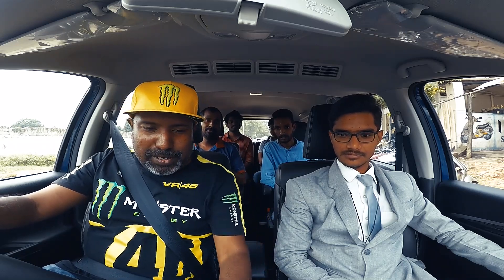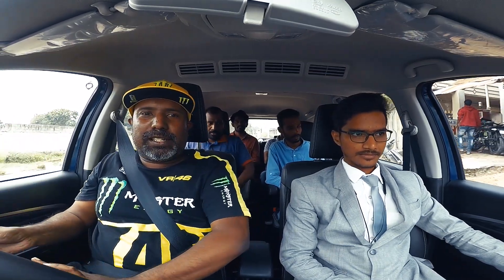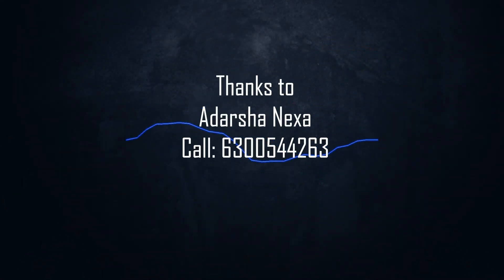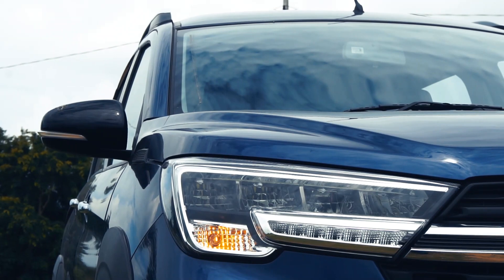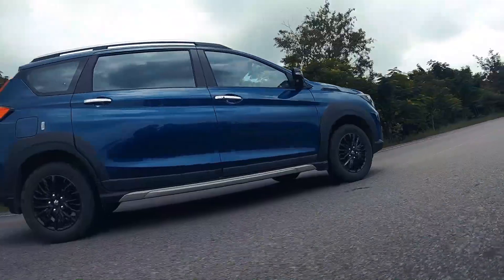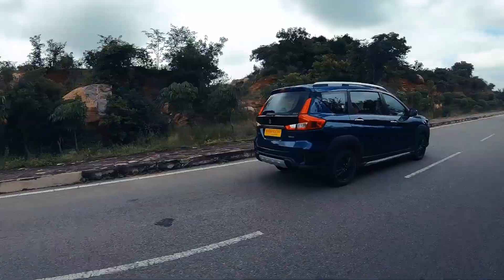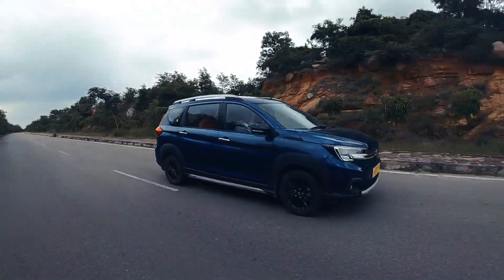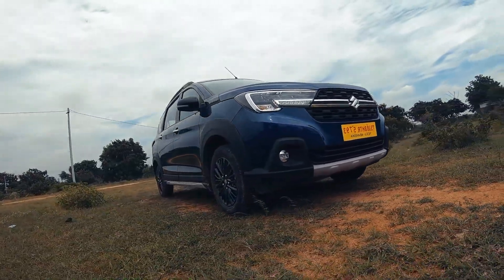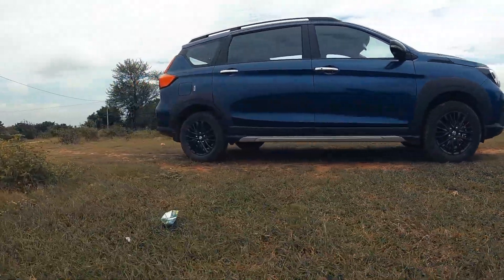So now we are coming to the most important segment, that is testing how well the car performs when it is completely packed to capacity. Hello there guys, welcome to Dino's Vault. Today I review the Maruti Suzuki XL6, an MPV that can be related to as the Ertiga with the Hulkbuster armor on it.